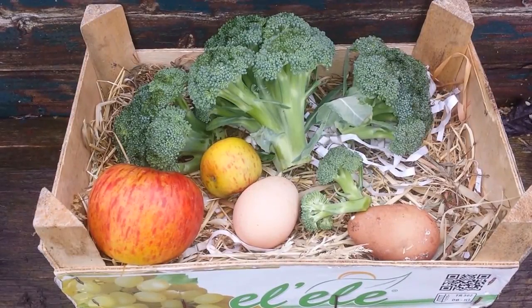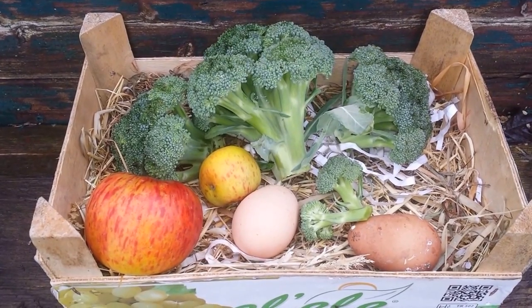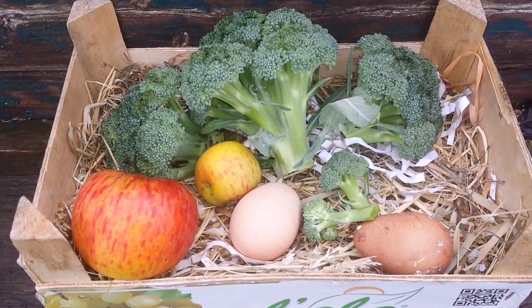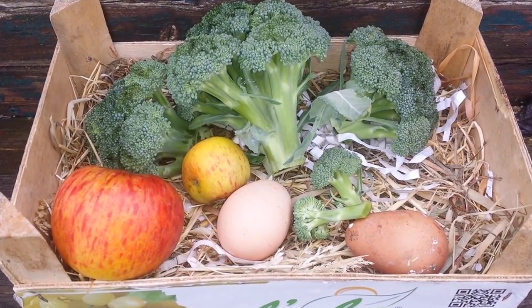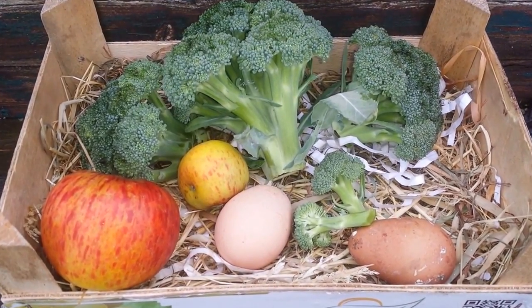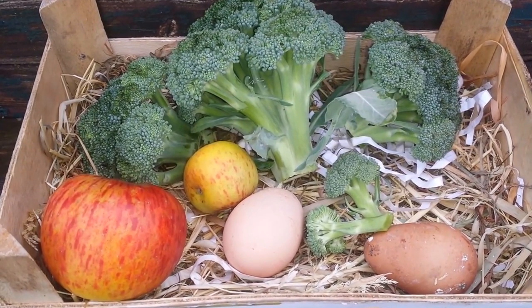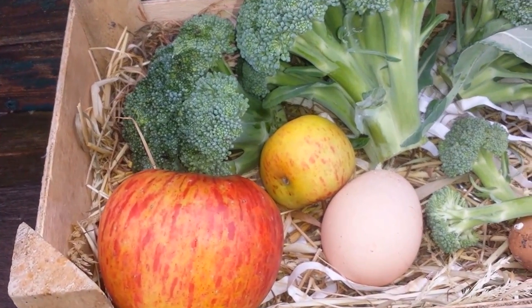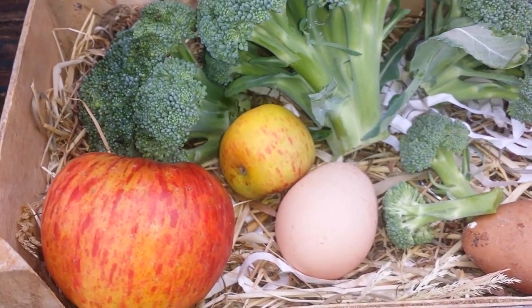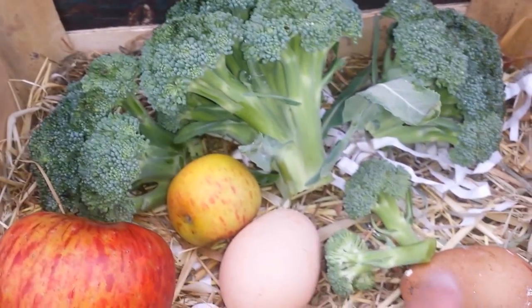It is a very cold day in late November, 28th of November 2015. We have some drizzle, and I just came to check the hens, and I saw that we have some broccoli crop, surprisingly. I have also harvested the eggs the chicken laid, and I harvested one apple, or one apple and one small apple. So far this is the broccoli — three broccoli and eggs.